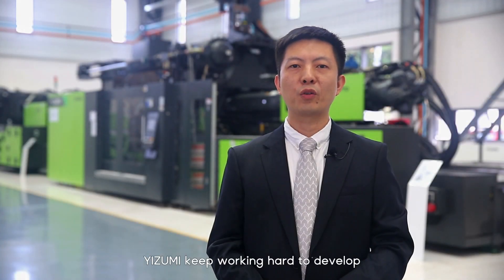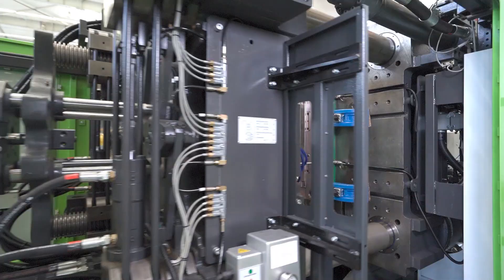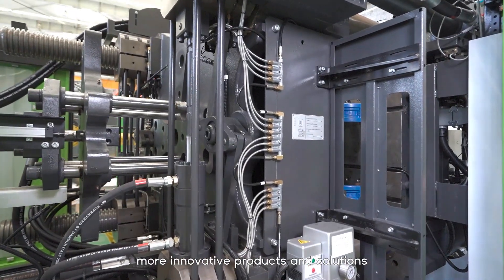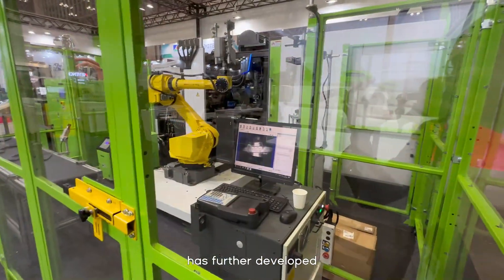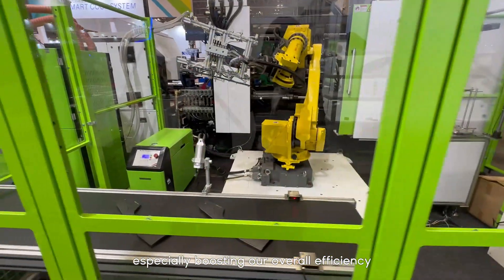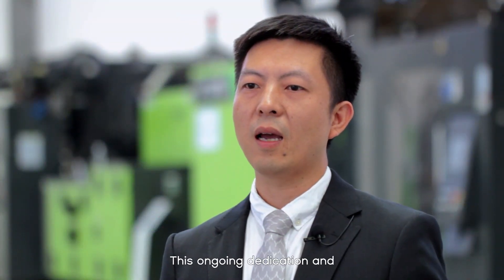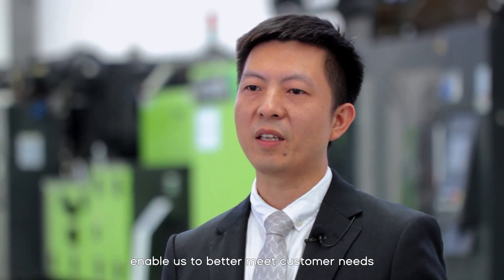Izumi keeps working hard to develop cutting-edge industrial technologies, aiming to create more innovative products and solutions. Through our extensive global marketing and service network, we engage in deep communication and cooperation with clients across various industries. Our rapidly evolving digital system has further developed our close connection with customers, especially boosting our overall efficiency.